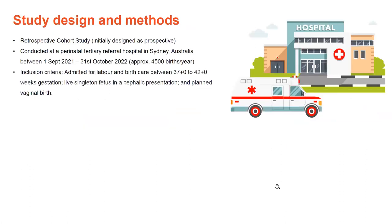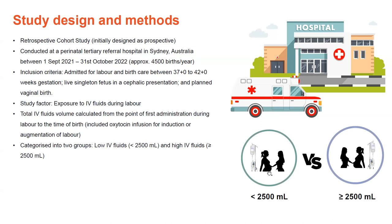A quick overview of study design and methods: it was conducted at one perinatal tertiary referral hospital in Sydney, Australia, as a retrospective cohort study. I initially designed it as a prospective study, but there were ethical consent issues that the ethics committee determined made that infeasible, so I redesigned it as retrospective. The inclusion criteria was women admitted for labour and birth care between 37 to 42 weeks gestation, with a live singleton fetus in the head-down position planning a vaginal birth. The study factor was exposure to IV fluids, categorised into two groups — low fluids and high fluids — due to insufficient documentation around IV fluids. Total IV fluids volume was calculated from the point of first administration during labour to the time of birth, and included oxytocin infusion for induction or augmentation of labour.